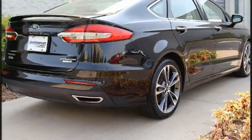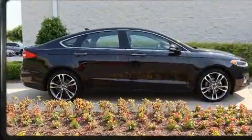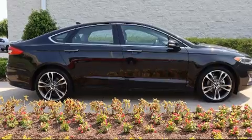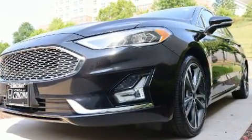Top features include cruise control, automatic dimming door mirrors, power moonroof, rain-sensing wipers, reverse sensing system, remote keyless entry, and leather upholstery.